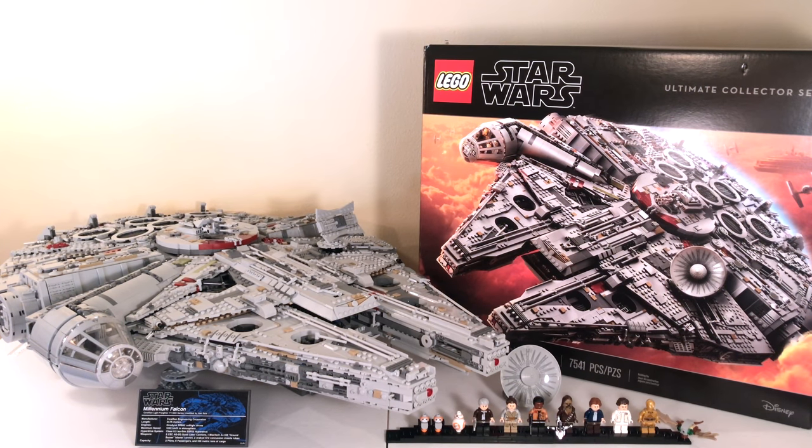Regarding the price — obviously some people are going to say $800 is too much, and some people are going to say it's a great price. It's up to you whether it's worth it at the end of the day, but I would say it's worth it. If you did enjoy this review, please give it a thumbs up. Let me know in the comments what you think about the UCS Millennium Falcon, whether there will ever be a bigger set, and what you think about the minifigures. The demand for this set has been immense — it's been sold out for a few days and will probably be sold out for the rest of the year. If you're new here, please hit that subscribe button. I'll see you on the next one. Thank you all for watching. Peace out.